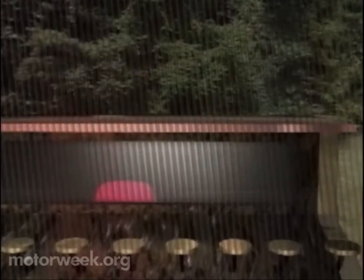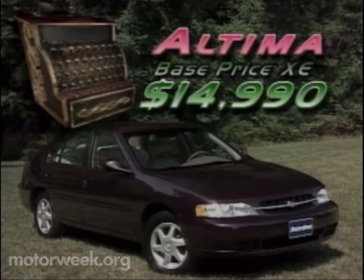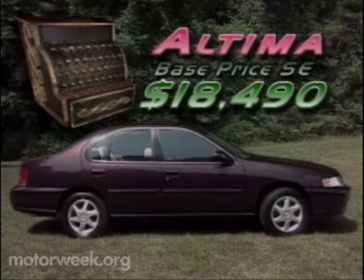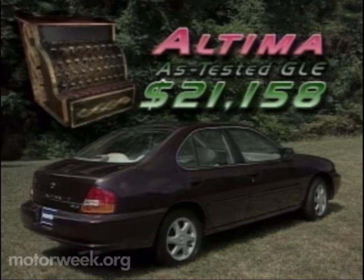And you won't strain going for your wallet either, with a base model XE priced at a mere $14,990. The more performance-minded SE lists for $18,490, while the almost sumptuous GLE carries a sticker of $19,890. Our test model peaked at $21,158.